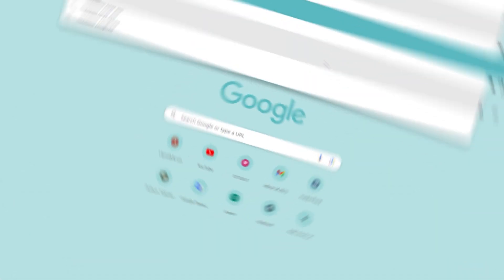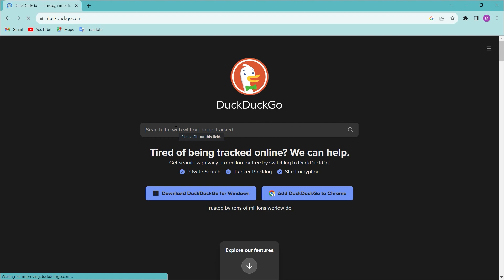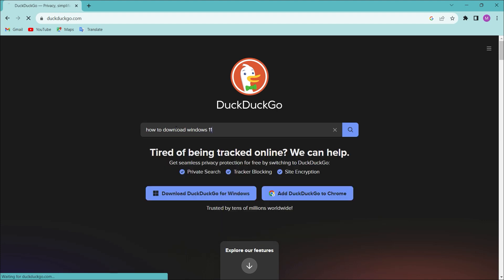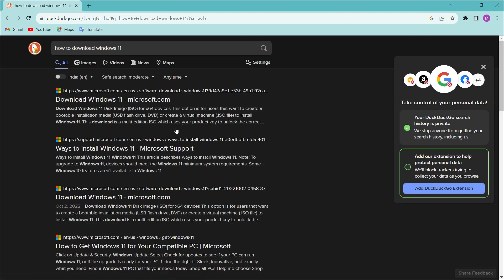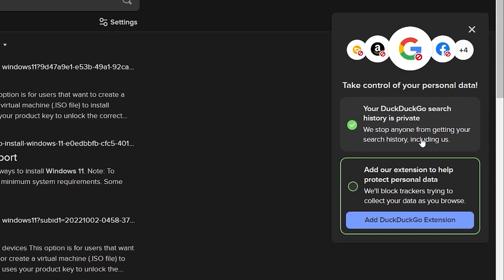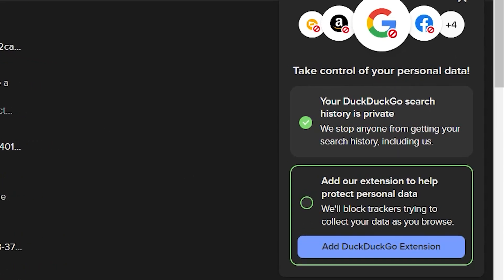Number 2: DuckDuckGo. Unlike Google, which can track your activities and use cookies trackers to monitor you, DuckDuckGo is a privacy-focused search engine that does not track your searches or activities. If you want a search experience without being monitored, you can use DuckDuckGo as your search engine.